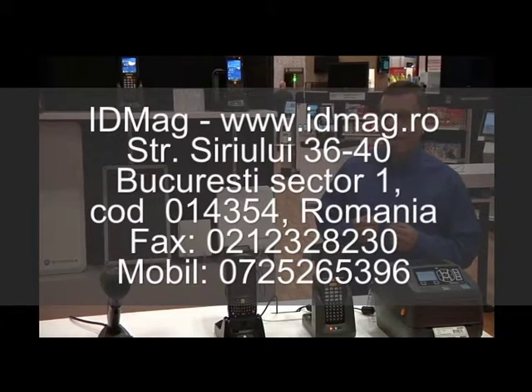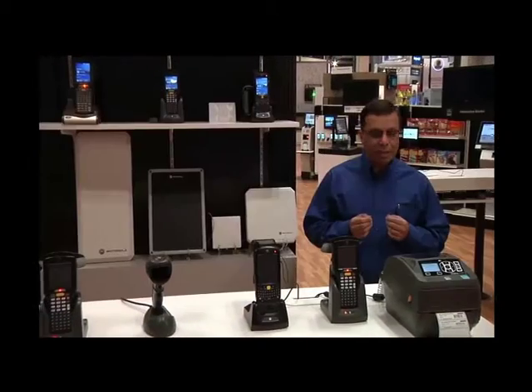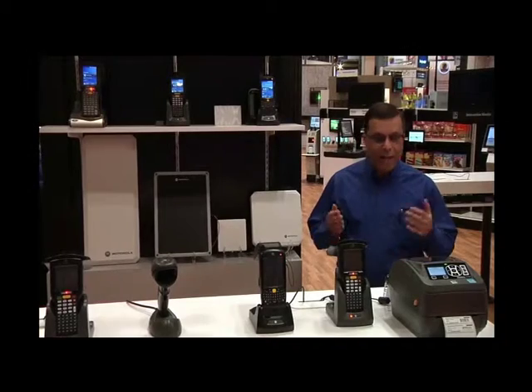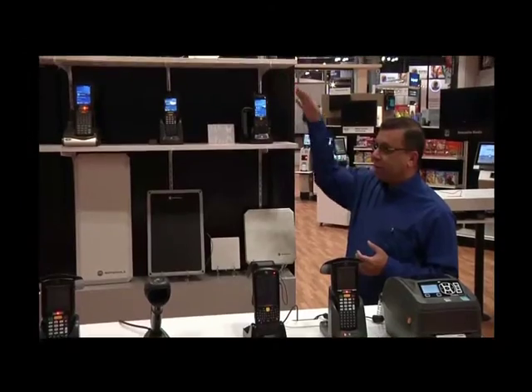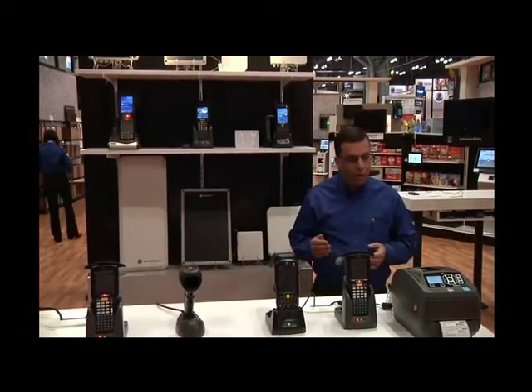At Zebra Technologies, as the number one market share leader in the RFID infrastructure space, we have a number of technologies — passive RFID, active RFID, and software solutions involving fixed readers, mobile computers, antenna technology, including RFID printers.